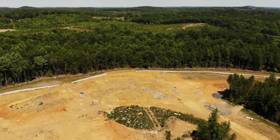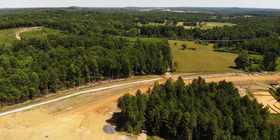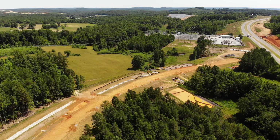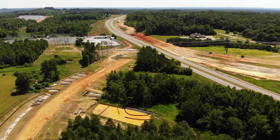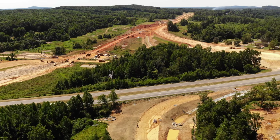So here we turn back toward Highway 64 East. There are little areas down there below us where they're still digging out some rock — they're having to drill down, blast, break that up, and haul it away.